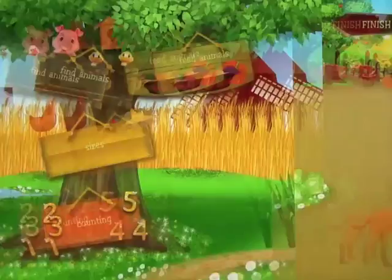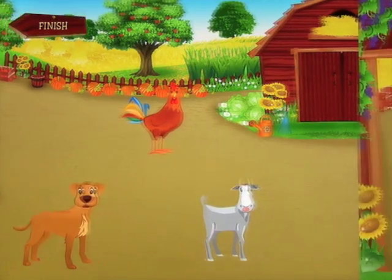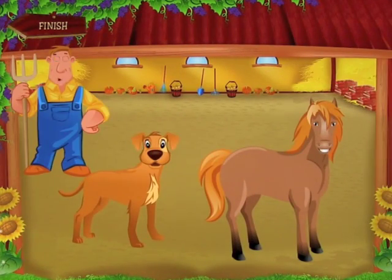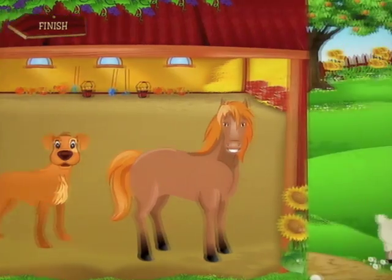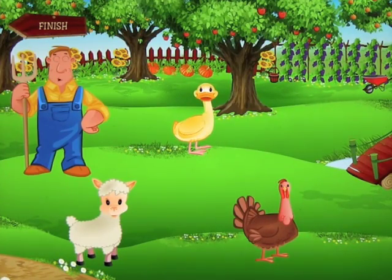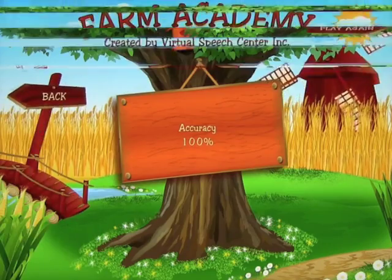Let's click on Find the Animals. It asks you to, for example, show me the goat, show me the horse, show me the turkey — simply going through, showing that you've learned all of the animals from the learning section. It will continue to go through them, and then show you your accuracy again.